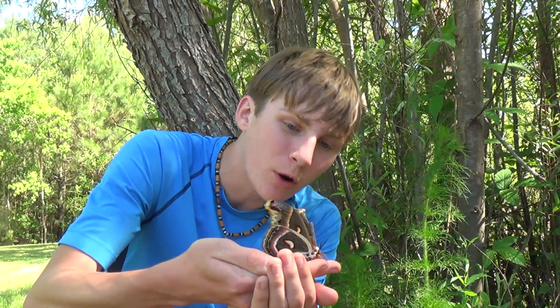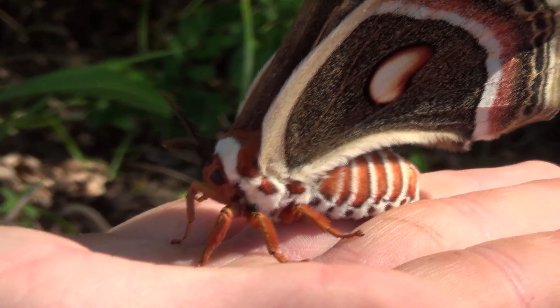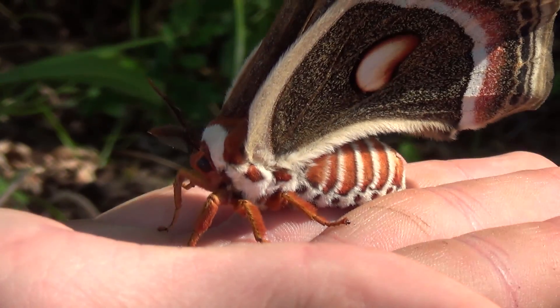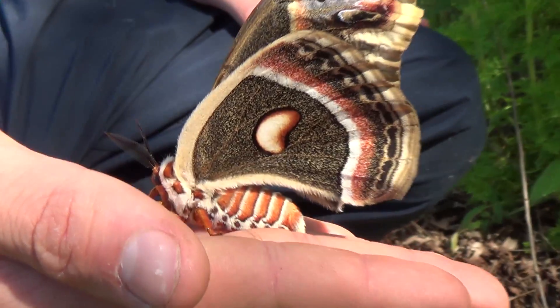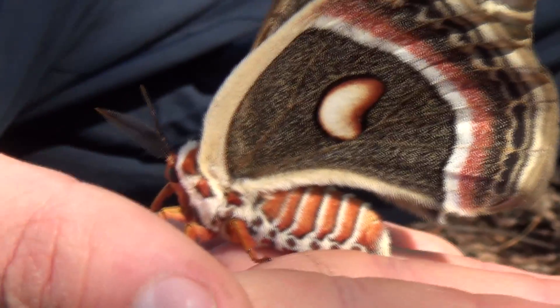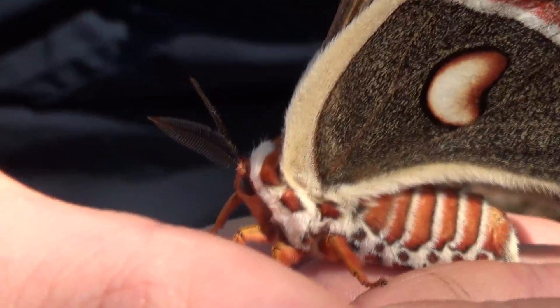It has a really fat body — moths really have fatter bodies than butterflies. Butterflies normally have a long skinny body, whereas moths have this stockier build. She's got all these little claws on her feet, and she looks like velvet — it's actually little scales all over that are covering her body. This is the most beautiful moth I've ever seen. Largest native moth to North America.